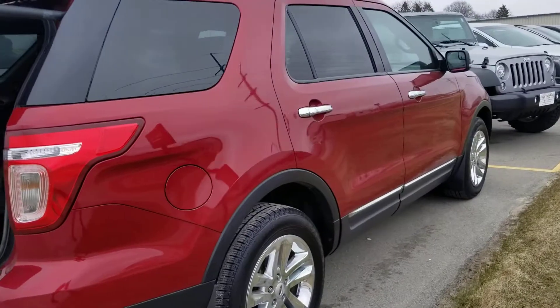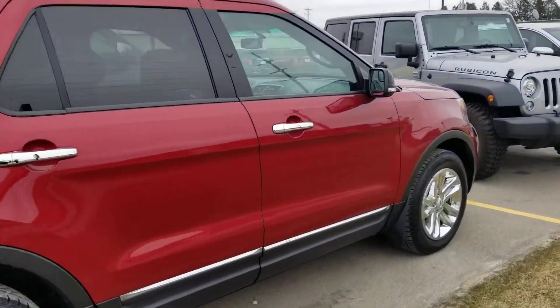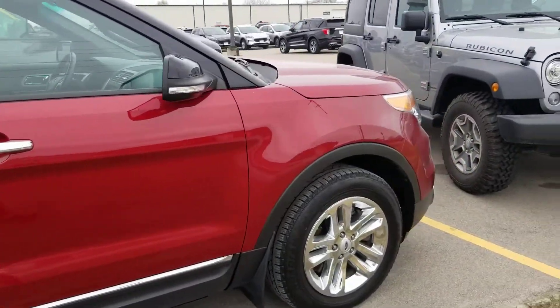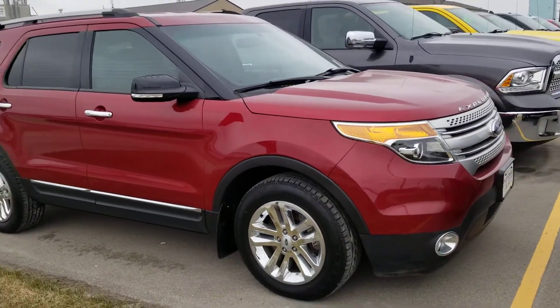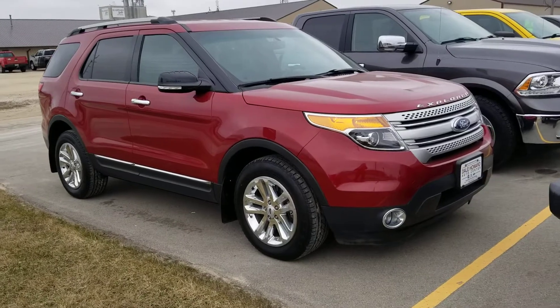Like I said, very nice, very well taken care of vehicle. If you have any questions about it, don't hesitate to give me a call — I'd be more than happy to help. My number is 641-316-1516. Thanks.